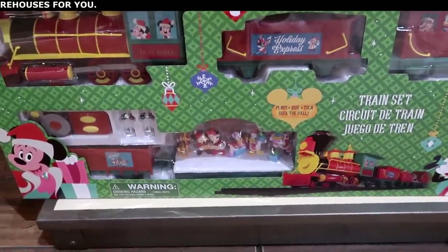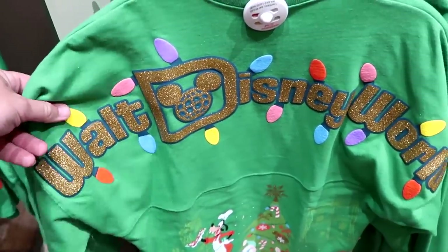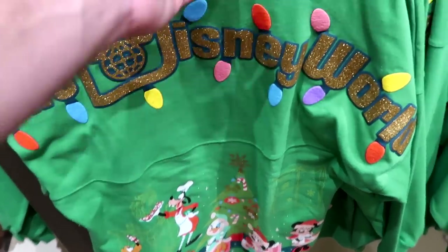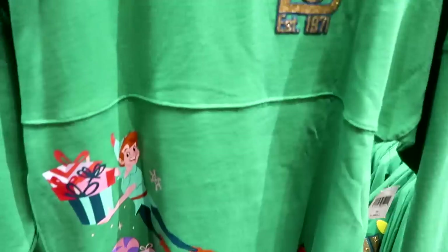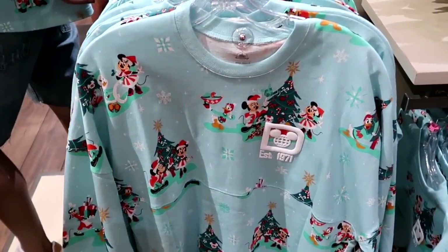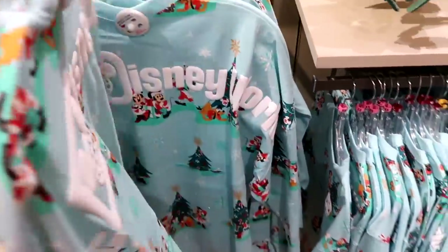I wasn't expecting to see all the Christmas merchandise! There's a Spirit Jersey lined with Christmas lights, featuring Chef Goofy, Pluto, Donald, Daisy, Mickey, and Minnie at the bottom, and on the front you have Tinkerbell Established 1971, Peter Pan, and Alice in Wonderland. They also have a second Christmas Spirit Jersey with Established 1971 and Mickey and Minnie putting ornaments on the tree — very nice puffy writing for $79.99, with Walt Disney World on the back side.